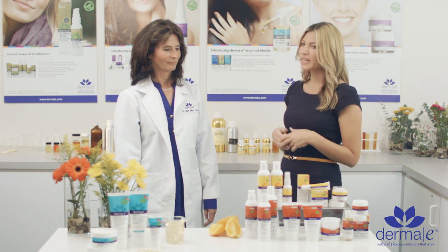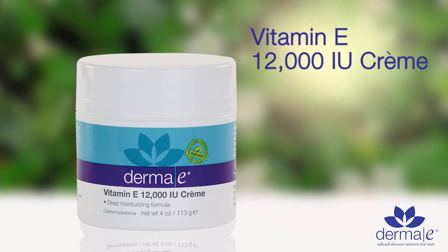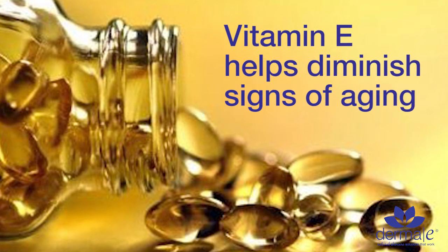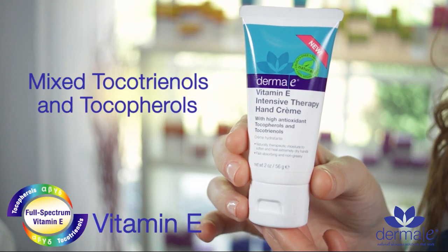Let's talk about Vitamin E first, because Derma E got its name because of the topical benefits of Vitamin E. In fact, the first formula developed was a Vitamin E 12,000 IU cream. Vitamin E specifically likes to protect the lipid layer in cell structures, and so it's very good at helping to diminish aging issues as well as being an extremely good moisturizer. Most of us know alpha-tocopherol as Vitamin E, but full-spectrum Vitamin E is the combined tocotrienols and tocopherols that make it full-spectrum Vitamin E.